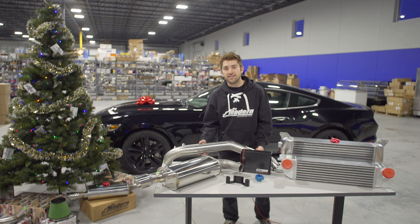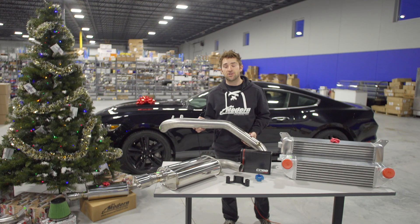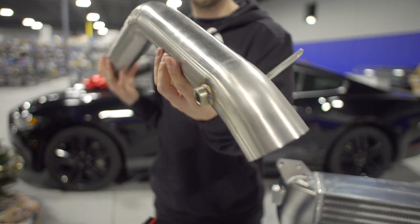Next up is our MA Performance intake. This is one of our most popular items for this platform. We went through several iterations of filter combination and pipe sizing to get optimal performance. We've seen significant torque gains of 25 wheel torque and 10 wheel horsepower across the power band.